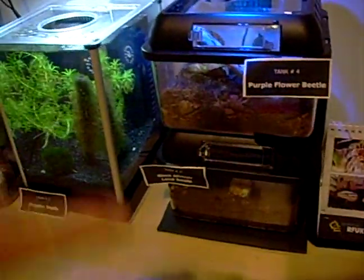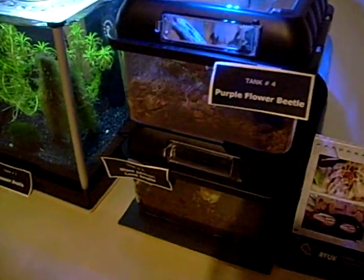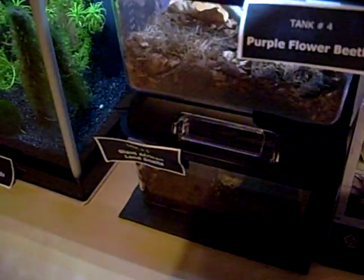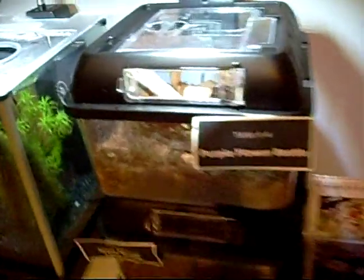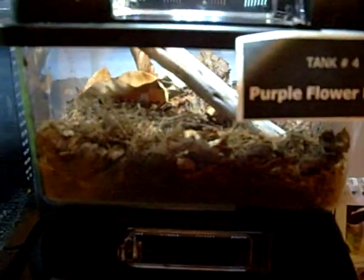This is my starter rack of Exoterra small breeding boxes. On the top here are my purple flower beetles — they are very cool. They're not out just now. Oh, there's one — he's eating banana. I try and make them as naturalistic as possible, even for these little guys, to make them feel at home.